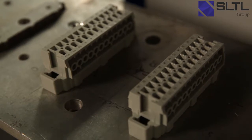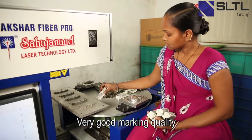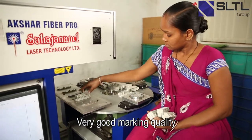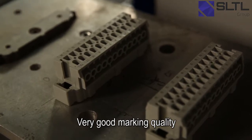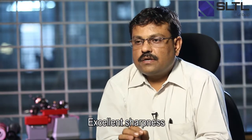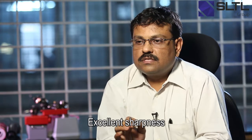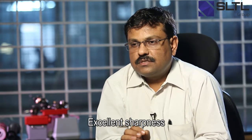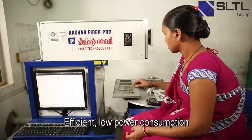We are quite satisfied with the quality that Sarjanan laser has given. With this machine we could get certain benefits — the main part is the marking on our product. The sharpness which we require — we found that very good in Sarjanan laser machines compared to other machines. This was the main reason which tempted us to take Sarjanan laser machines.